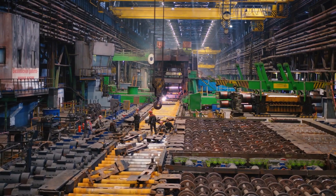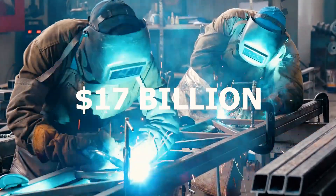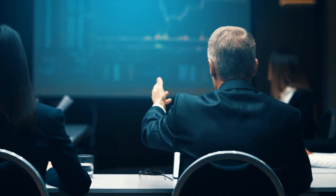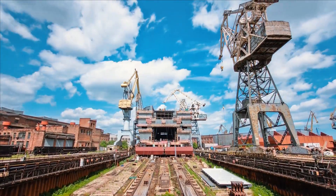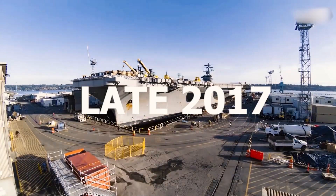The total cost of construction is estimated to be around $17 billion, with $5 billion spent only on research. It came in at 22% over budget after multiple delays. Building began in 2009 and was finished and delivered to the Navy in late 2017.